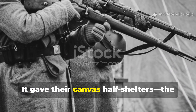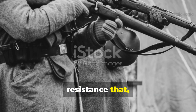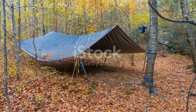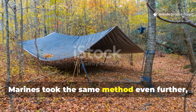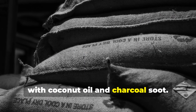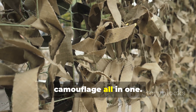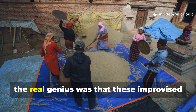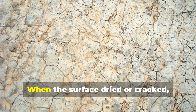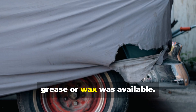It gave their canvas half-shelters — the famous Zeltbahnen — a level of water resistance that plastic sheets today can barely match. The US Marines took the same method even further, reusing flour sacks and burlap coated with coconut oil and charcoal soot, creating natural insulation and camouflage all in one. The real genius was that these improvised tarps could be maintained indefinitely. When the surface dried or cracked, soldiers simply re-waxed it with whatever grease or wax was available.